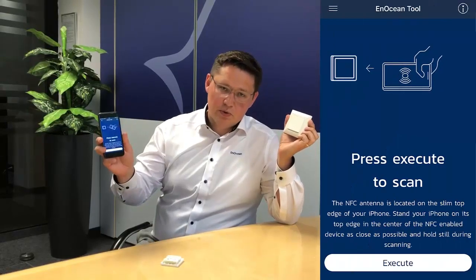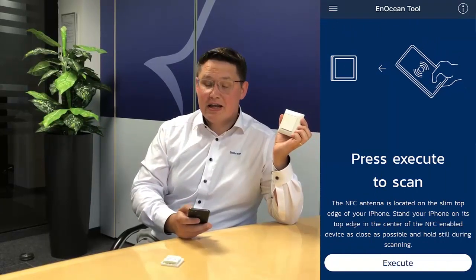With the NFC interface we added the option to configure the device and enabled changing parameters by OEMs or installers. A good demonstration of the NFC features is with an option tool, which is our app for installers, released for iOS and Android.